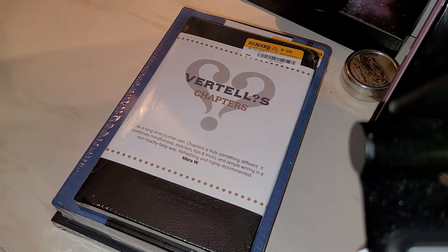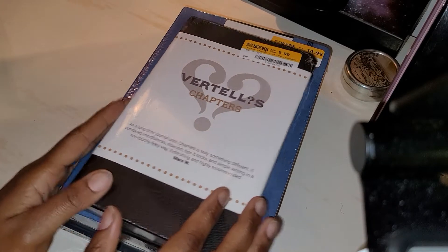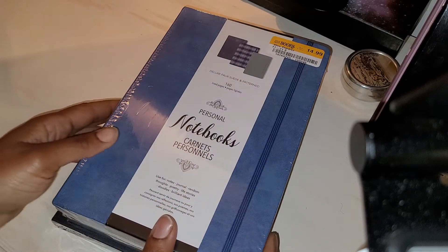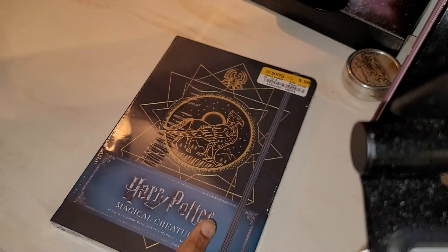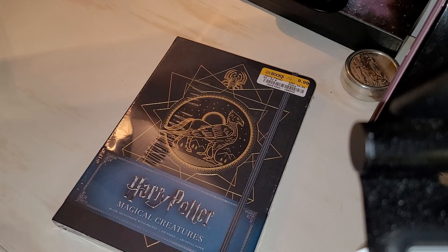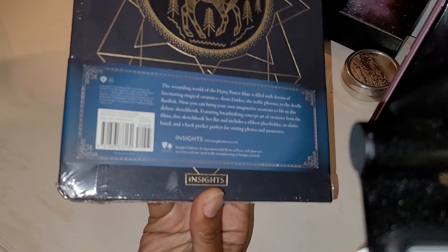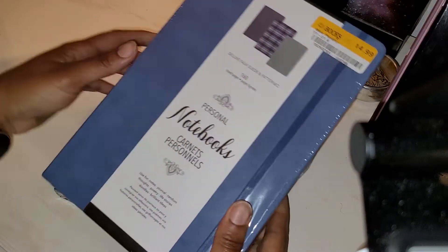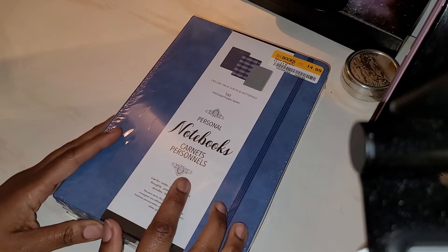Now to get back into what this video is about. Yesterday I showed this Vertel's Chapters notebook, the three-pack of these Carnet Personals, and also the Harry Potter Magical Creatures — this one is by Insights. First we're going to look at the Carnet Personals.